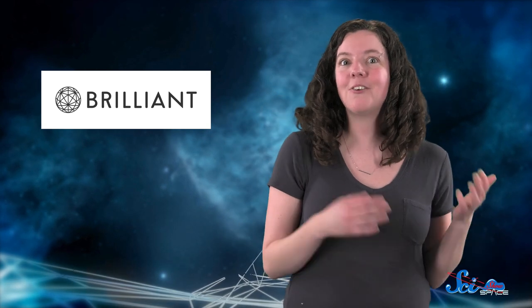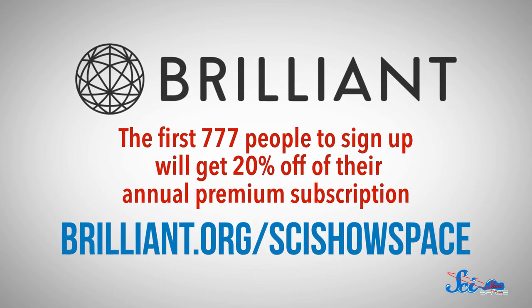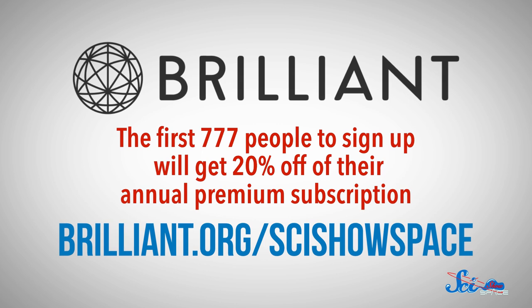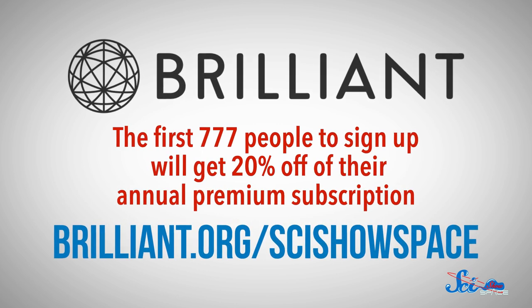You can go to Brilliant.org to check out this quiz or a bunch like it, and the first 777 people to sign up at brilliant.org/scishowspace will get 20% off of their annual premium subscription and support SciShow Space.